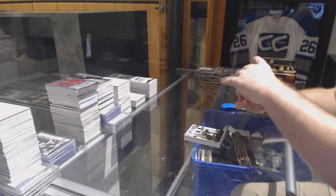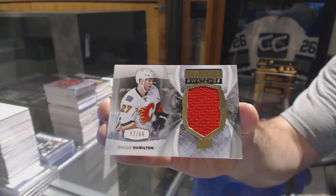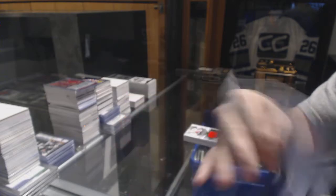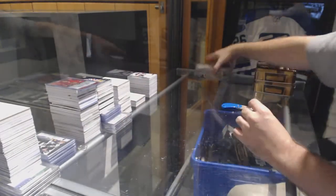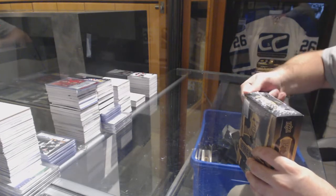For the Calgary Flames, $65, Dougie Hamilton — Premier Swatches. And for the Anaheim Ducks, number two, $1.99, Ryan Kessler. All right, this case has been a good case. Short print Frank Larkin, Triple Patch out of ten.